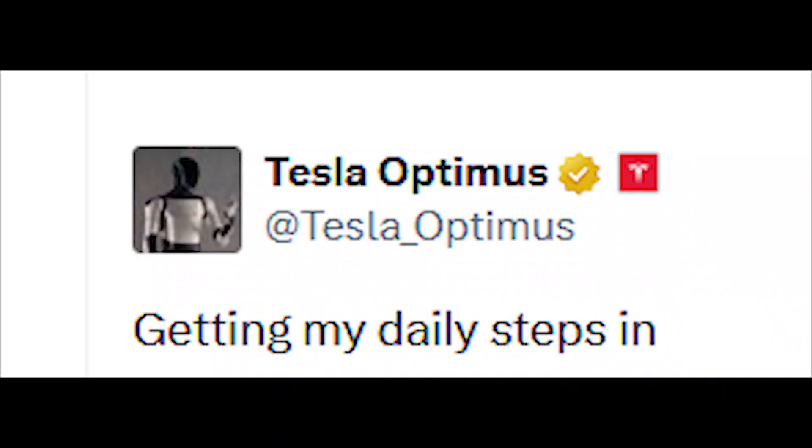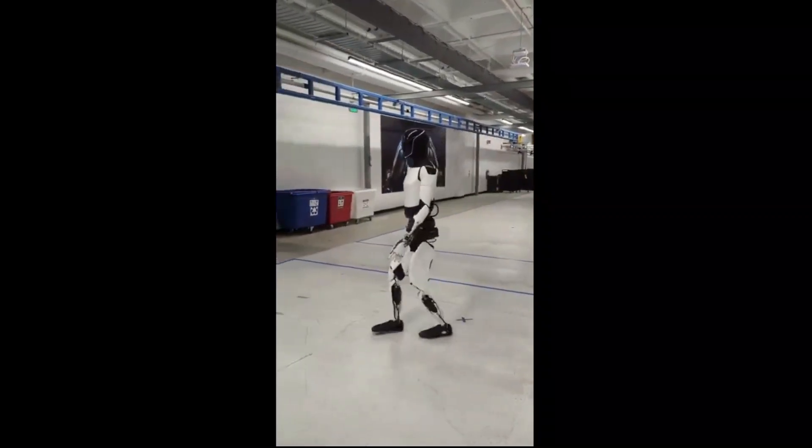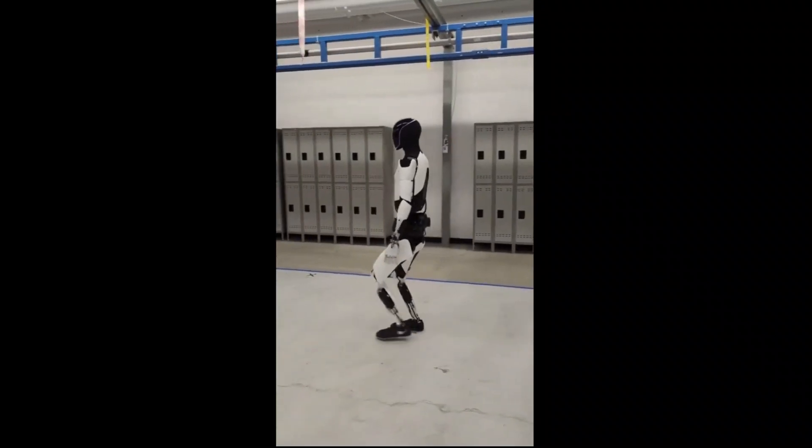Featuring the caption 'Getting my daily steps in,' the robot appears to be a newer, or at least more complete, build than in a similar video shared a few weeks ago, depicting the robot as it smoothly strides around the area.